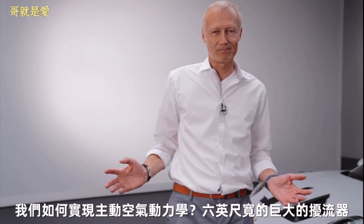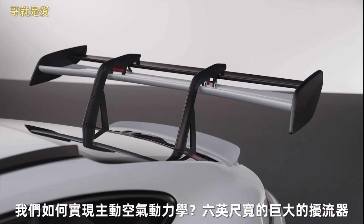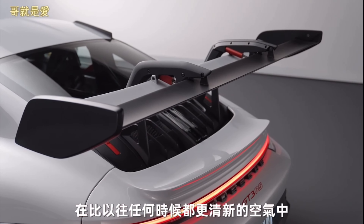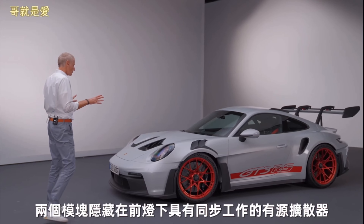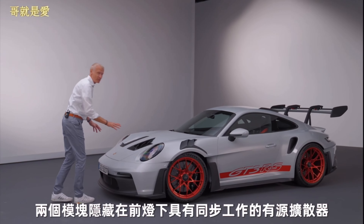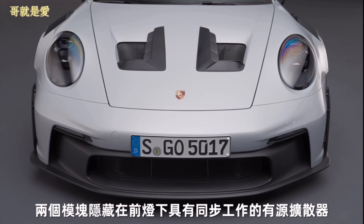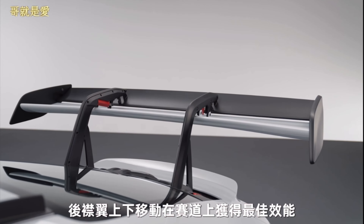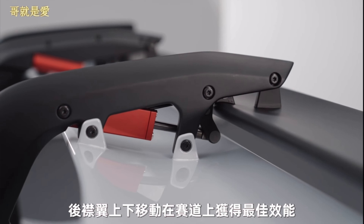And how did we achieve that? Active aerodynamics. A huge rear spoiler, six feet wide, higher up in cleaner air than ever before, and two modules hidden beneath the front lamps that have active diffusers that work in synchronicity with the rear flap that goes up and down to get maximum performance on track.